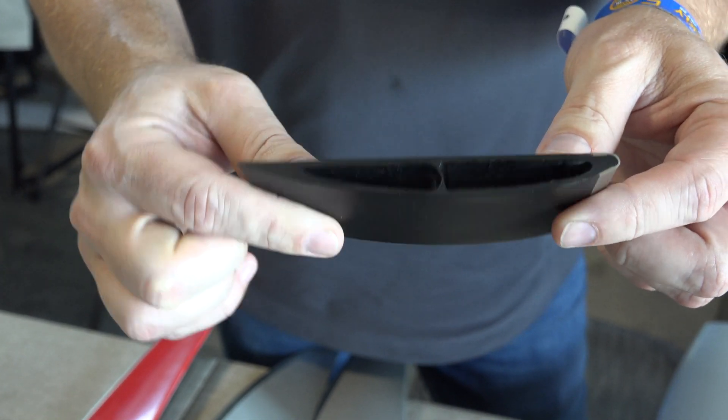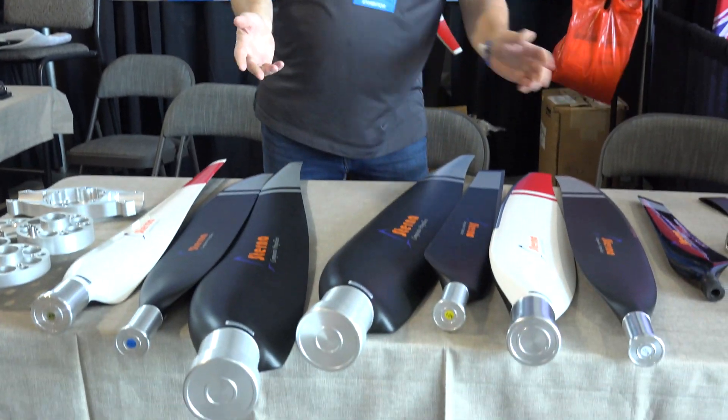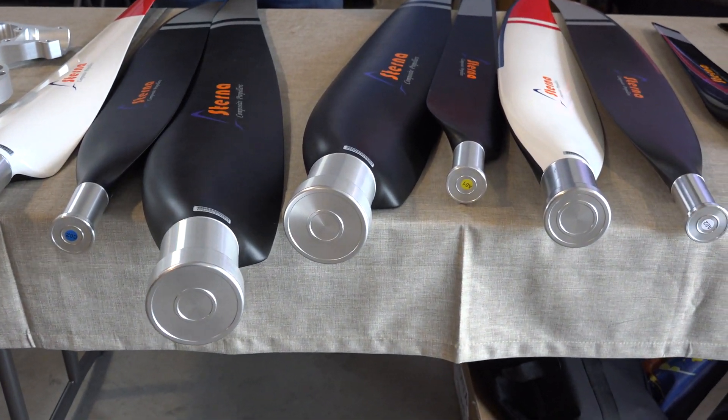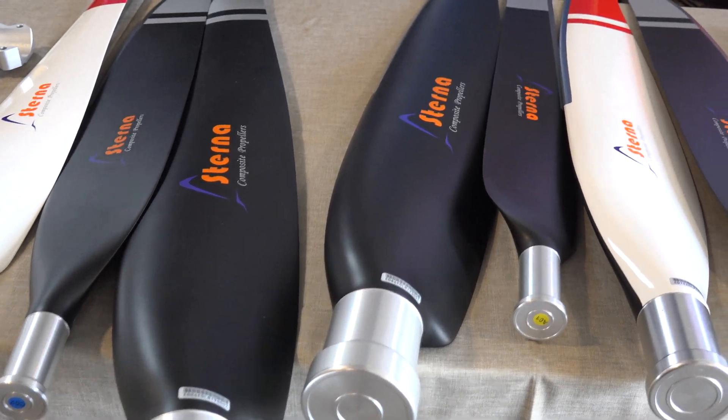We're able to do lightweight designs. Our applications are for experimental, home-built market, and also SLSAs. We have ASTM compliance for it. We also do custom design for UAV propellers, ducted fans, and many other things. If you're interested, come check us out. We'd love to provide a solution for you. Thank you so much.